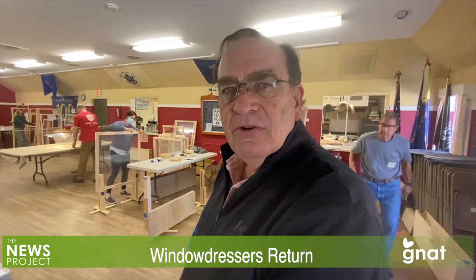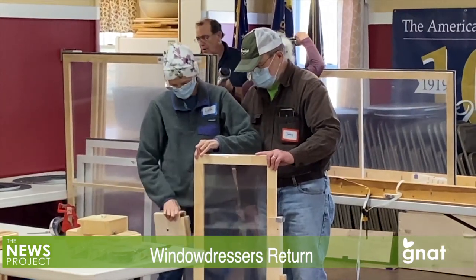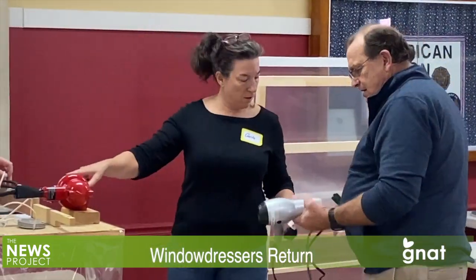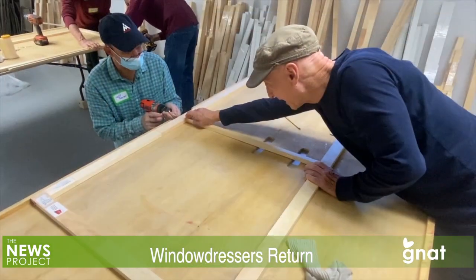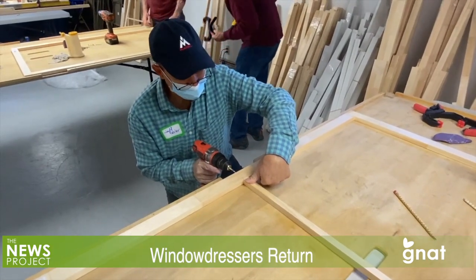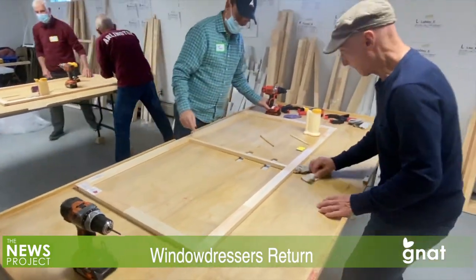In addition to building the inserts to save people money on their heating bills, the project also helps reduce carbon emissions. Several volunteers and homeowners who ordered the inserts mentioned the satisfaction of working together to do something useful and economical — sort of like a modern-day community barn raising. A win-win-win in a way. For the G-NOW TV News Project, I'm Andrew McKeever.